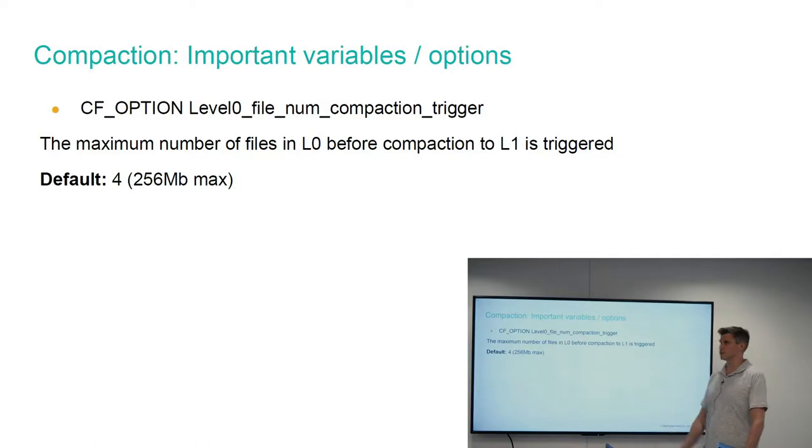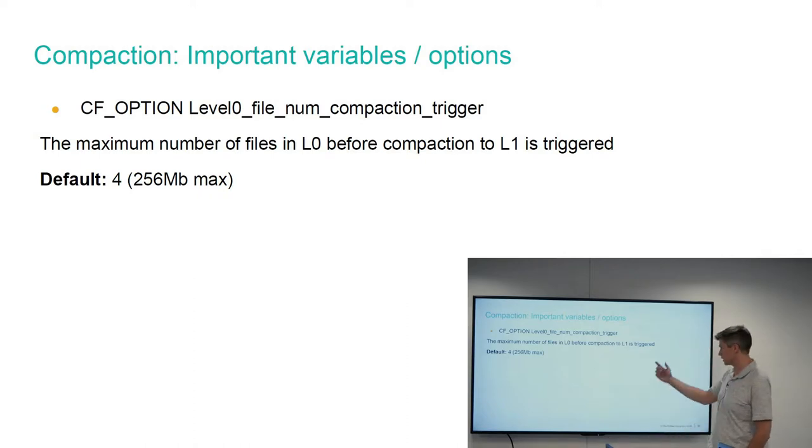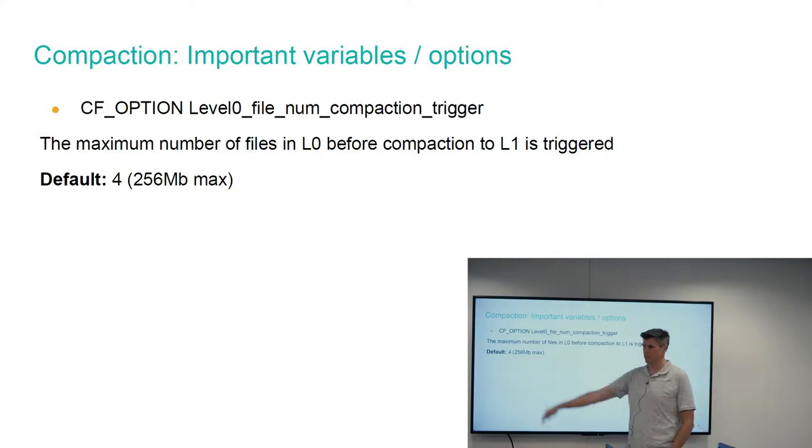So when does compaction happen? Data goes through mutable space and gets written to L0, and then L0 becomes large enough to compact down to the lower level. For L0 the default number of files is four — roughly 256 megs max, since each active mem table holds up to 64 megs assuming you don't change the configuration. Deduplication can significantly reduce this; in some sysbench cases I've had 64 megs in memory come down to 2 megs on disk.